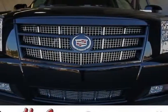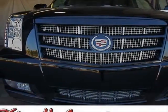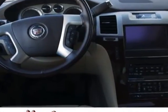Check out this new 2013 Cadillac Escalade. For your protection, this vehicle has a full factory warranty.